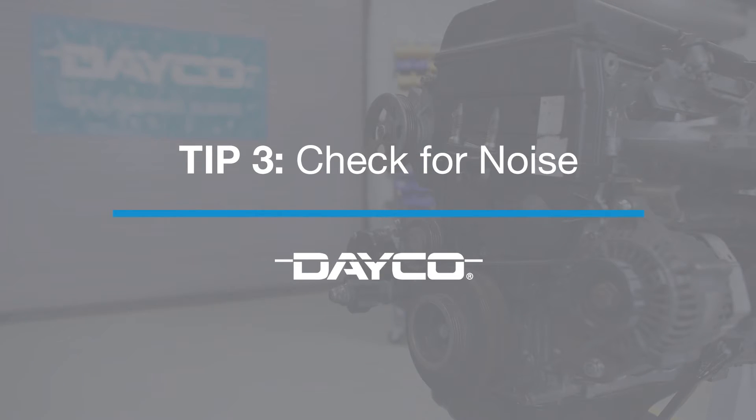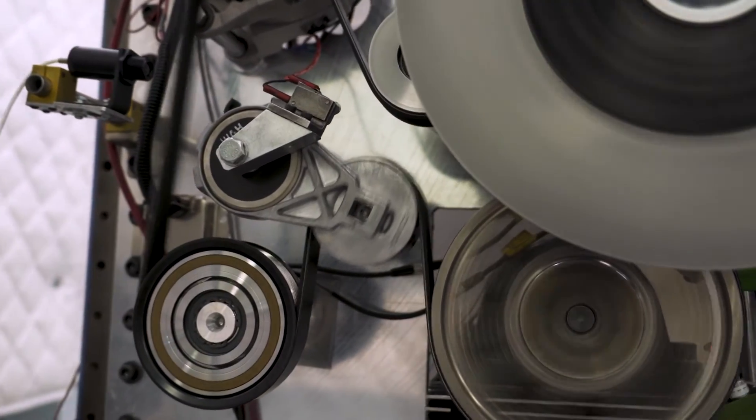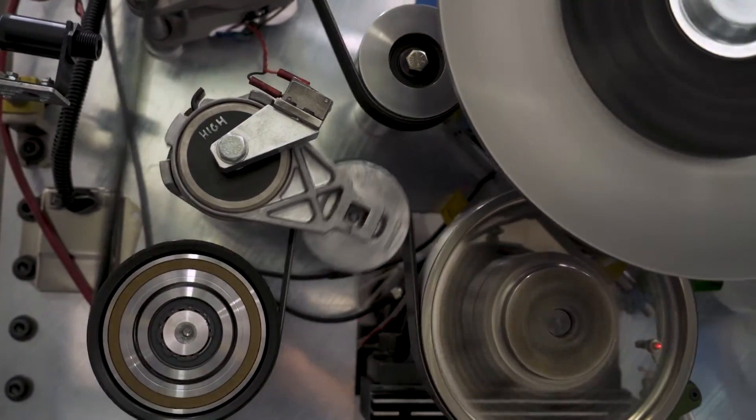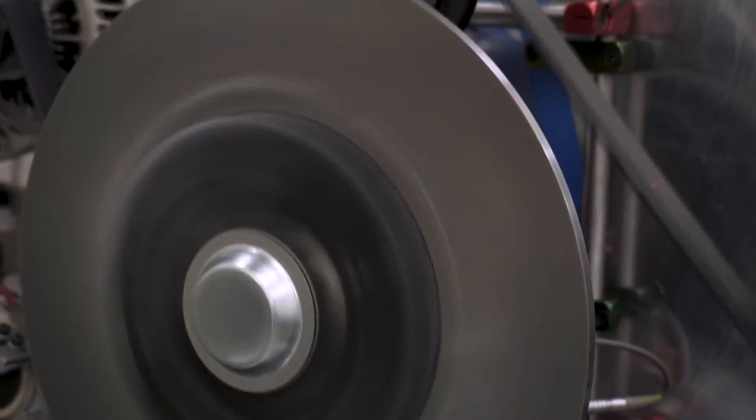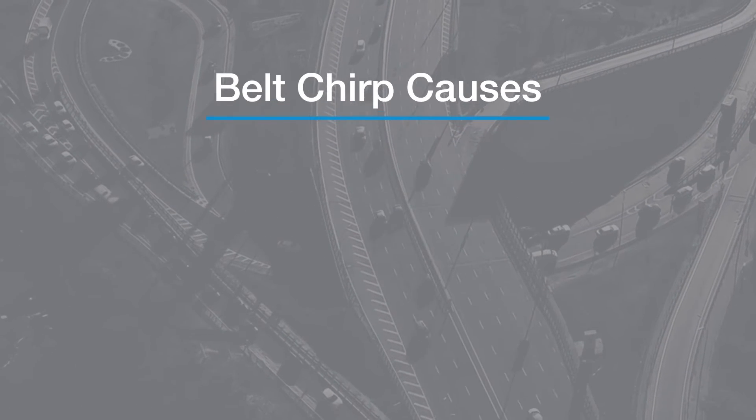Our third tip is to check for noise. There are two types of noise from a belt, and neither one is music to your ears. The chirp is due to misalignment, and the squeal is due to slip. The chirp makes a series of sharp, intermittent, rhythmic sounds. As the belt speed increases, the pitch and volume stay constant.